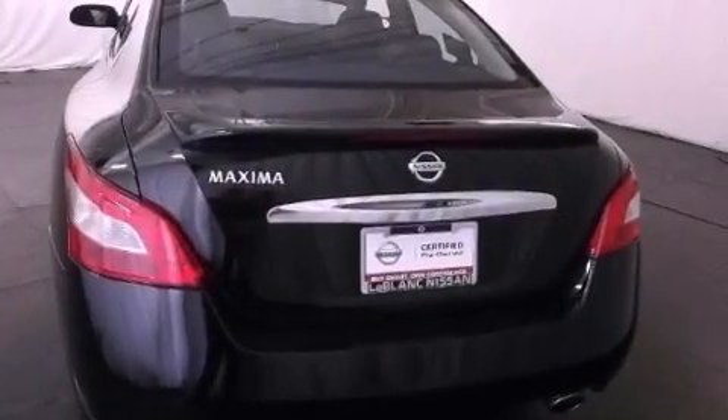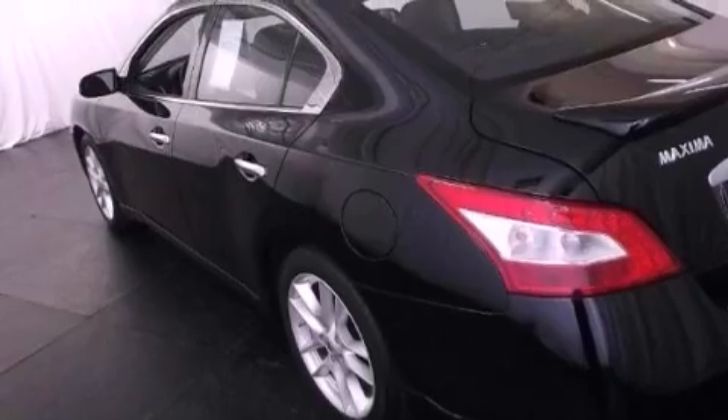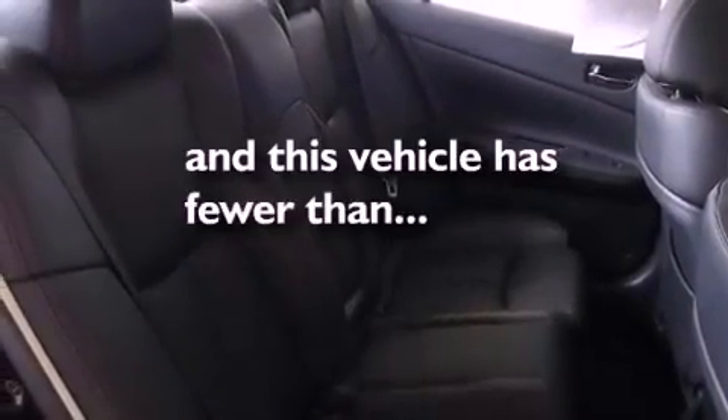All of the following features are included: a moonroof, dual power seats, cruise control, an engine immobilizer theft deterrent system, a traction control system, rear curtain airbags, air conditioning with automatic climate control, full power accessories. And this vehicle has fewer than 25,000 miles on the odometer.